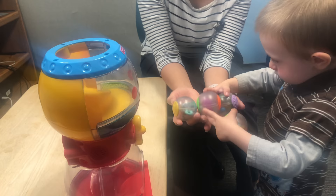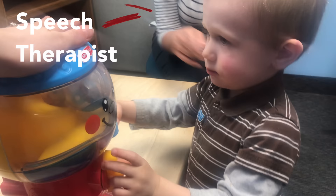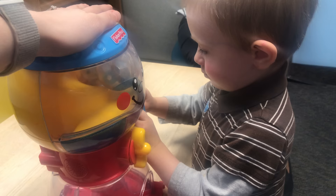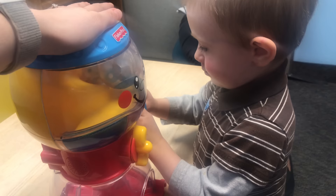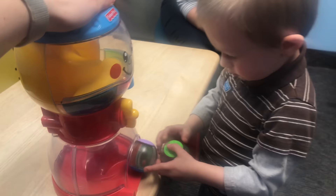Sign number four is not understanding cause and effect. When Ezra was barely two years old, we worked with him for months to get him to understand a cause-and-effect toy — it took about three months for him to figure it out. Simon, on the other hand, once we taught him a few times he would learn, but understanding it by himself was really tricky. A lot of times a neurotypical kid will just figure it out themselves.